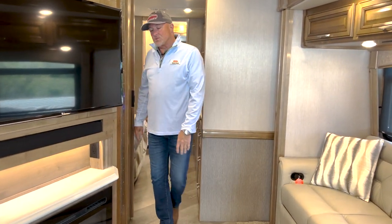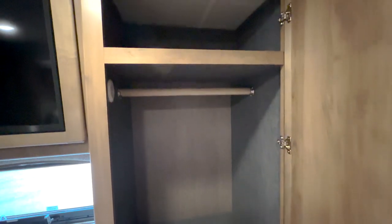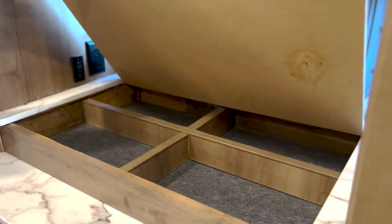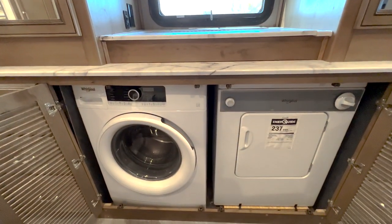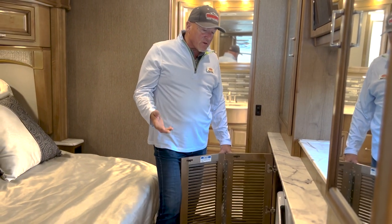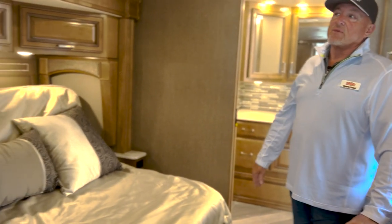Moving on back to the bedroom. We've got nice storage space with hanging bars inside this cabinet. Overhead TV, and even a little vanity area — for the ladies, you could put your jewelry things there. We also have side-by-side individual units — a washer and dryer — which is very nice, especially if you're staying on the road for a long time; you don't have to go to a laundromat or take as much clothing. There's a sliding door to close off the bedroom.